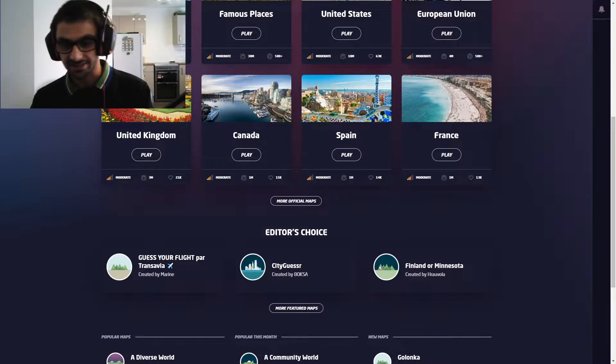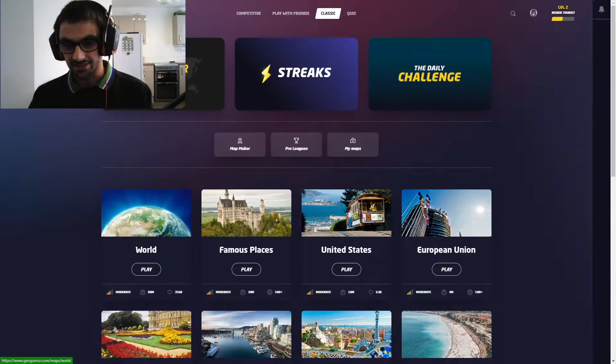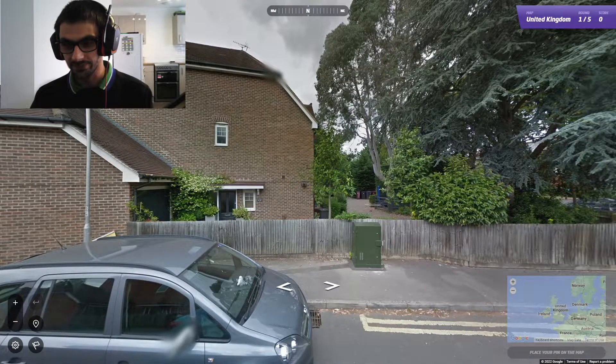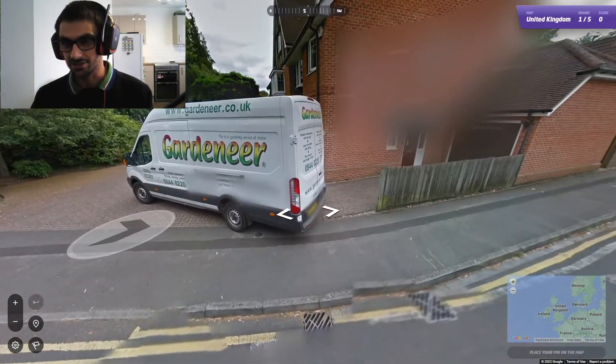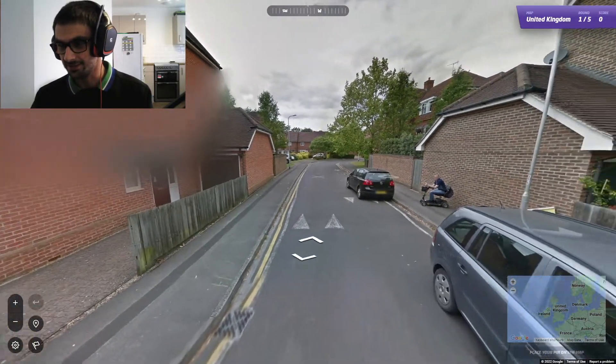Okay then, let's get started. United Kingdom — I'm going to play that and we'll see where we go. Good start, good start. I am in a street somewhere. Someone is a gardener, I'm assuming.